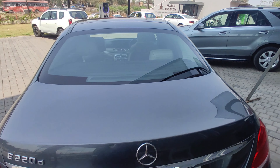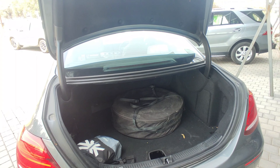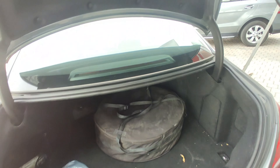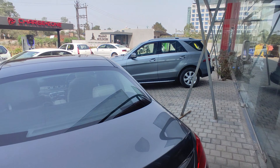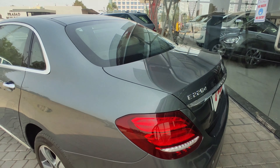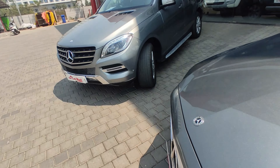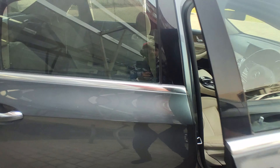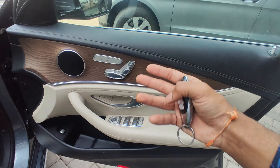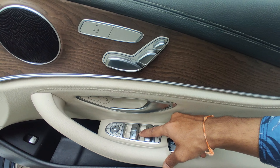First let me show you the boot. It is a very big massive boot. You can see it - about 540 liters of boot space. You get a lot of luggage space, even more than the Mercedes M Class which also has a lot of luggage space. You can see the looks from behind the car with the badging E-220D because it is a Mercedes E Class diesel. On the side you can see the car also has massive controls inside.